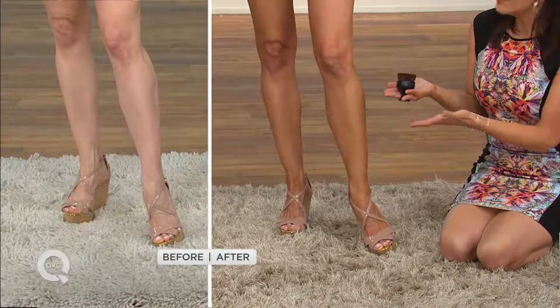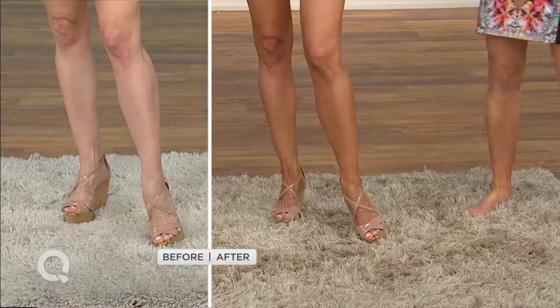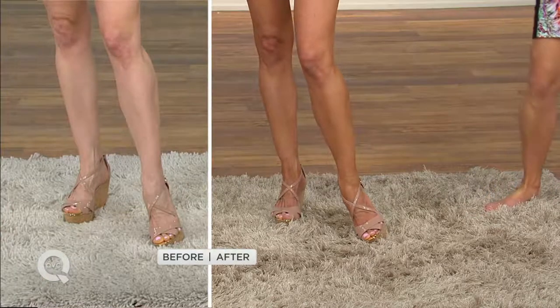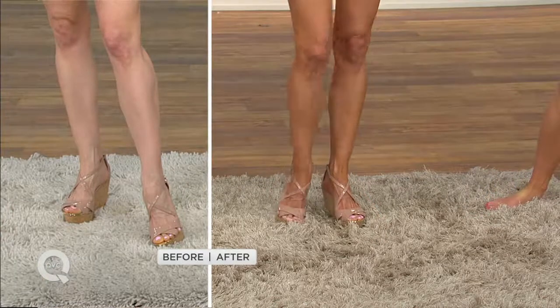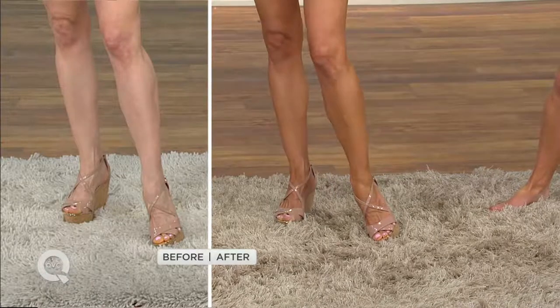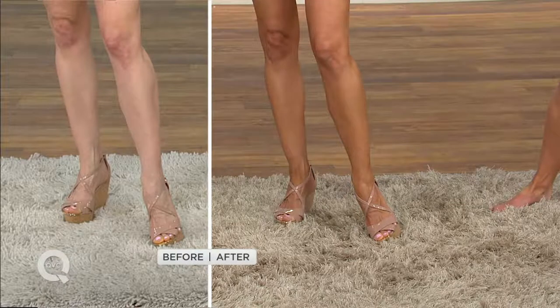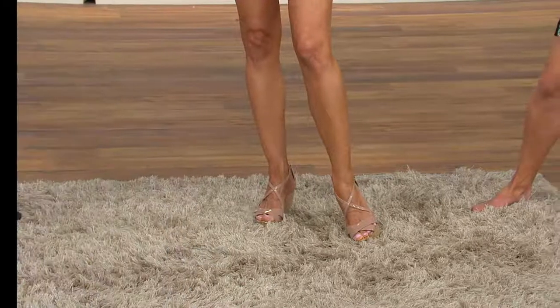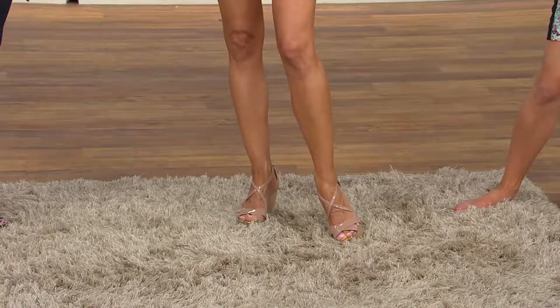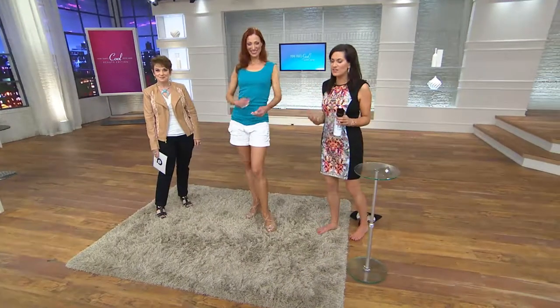With old self-tanners you put them on and smelled weird for days. Look at that before and after — with spring coming, we're starting to see shorter pants and great dresses. You look more toned, more fit, younger, better with that glow, and it camouflages discoloration on any part of the body, evening everything out.